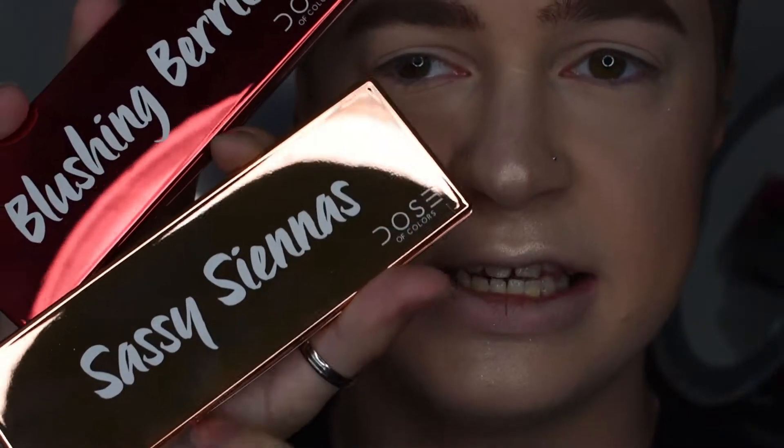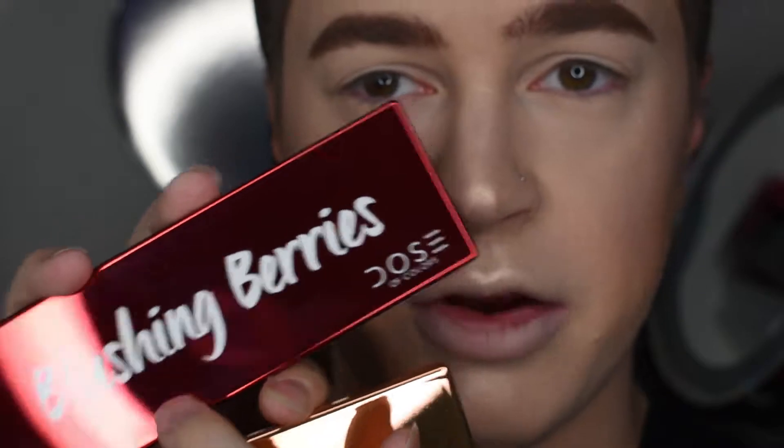Now that we are extremely over-highlighted, I am going to go in with the eyes. For eyes today, we're going to go in with the brand new Dose of Colors Eyeshadow Palette - this is Sassy Sienna and Blushing Berries. That ring light really makes these things pop! I'm going to go in with Sassy Sienna first, with the shade called Stay Sassy.